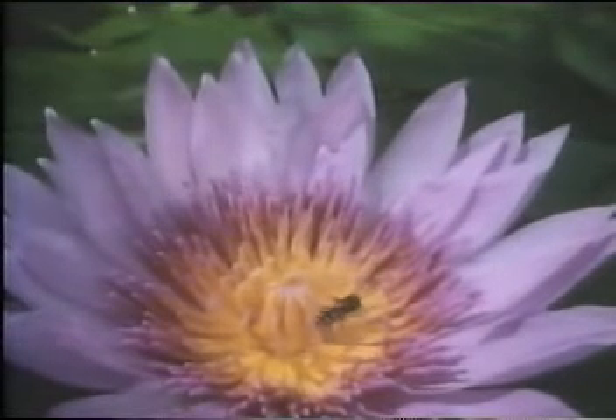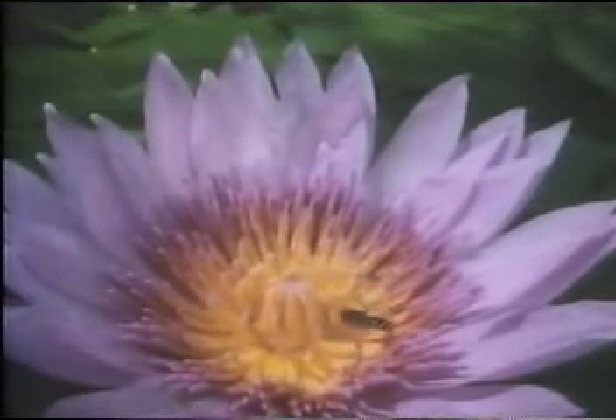So remember, if you're going to drop in on a lily, be sure to get your timing right. It can be more than your life is worth to visit a virgin flower, as our little hoverfly did.